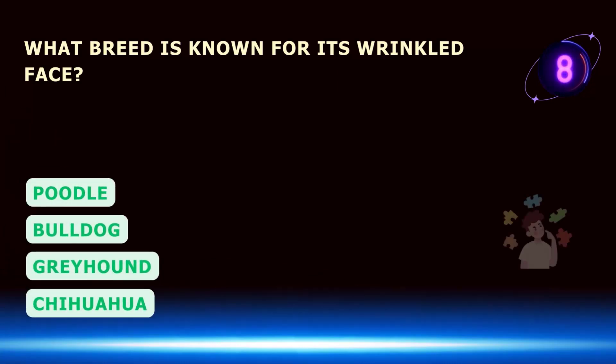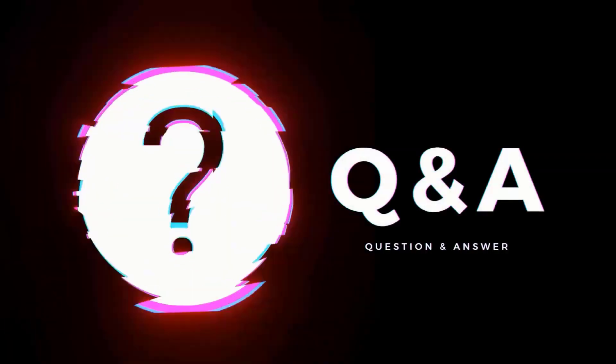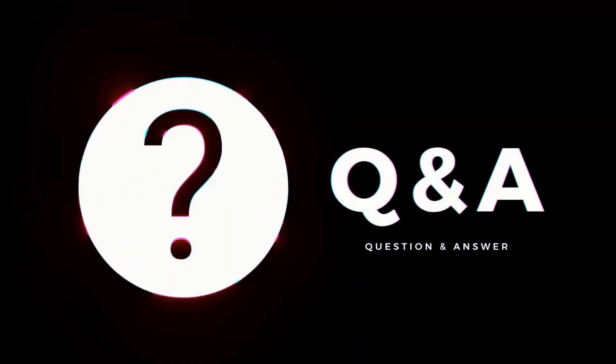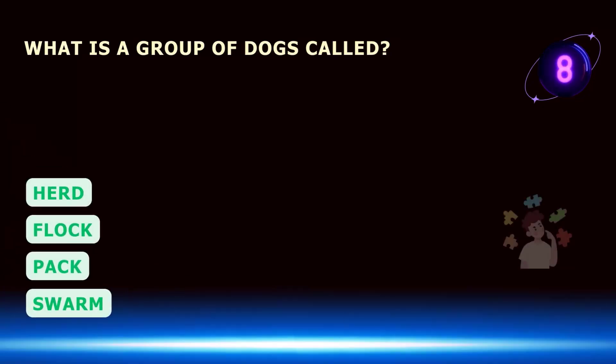What breed is known for its wrinkled face? What is a group of dogs called?